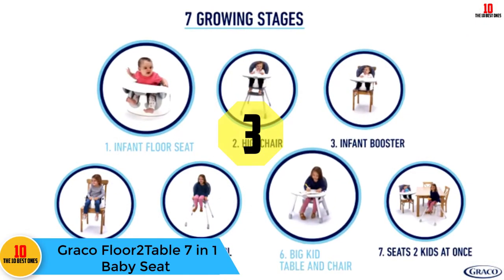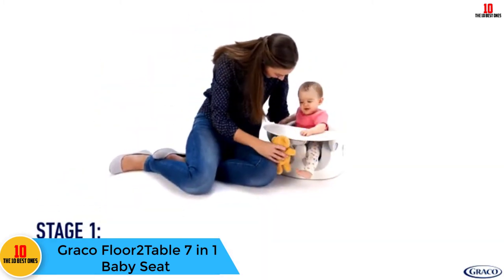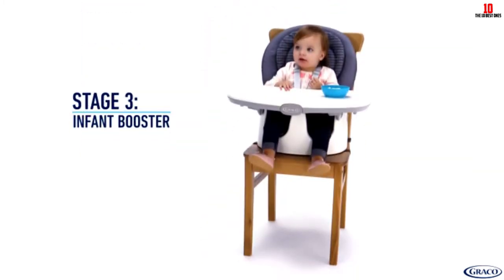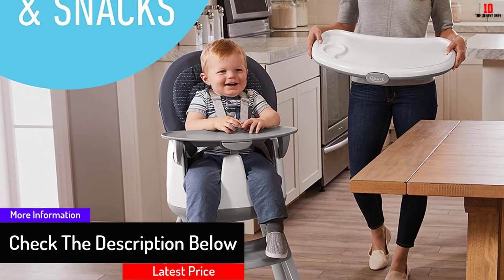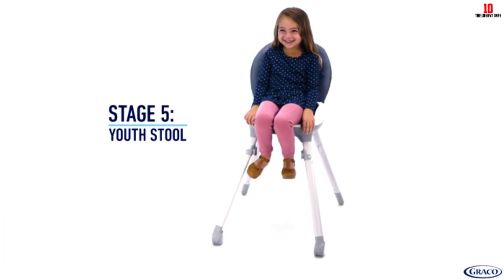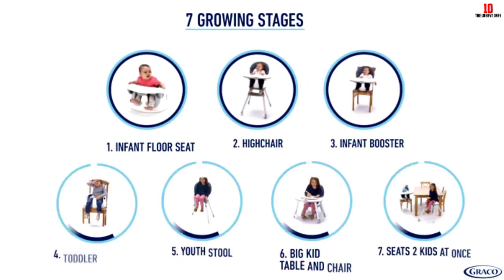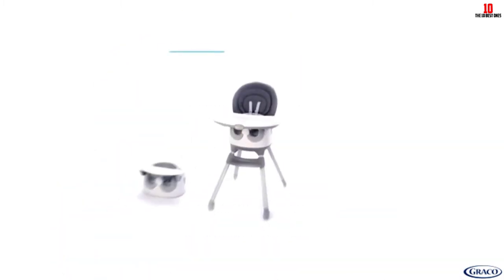At number 3, we have the Graco Floor 2 Table 7-in-1 Baby Seat. When you need to put your precious little one down, you'll be thankful for Graco's Little Lounger LX Rocking Seat Plus Vibrating Lounger. It's a two-in-one piece of equipment — a rocking seat and a vibrating lounger. Baby will be nice and comfy thanks to the cozy fabric and removable body support. When in rocking mode, it soothes baby with a gentle rocking motion, while vibrating mode offers two different settings. A three-point harness will keep baby safe, and a toy bar with two plush friends will keep your little one entertained.